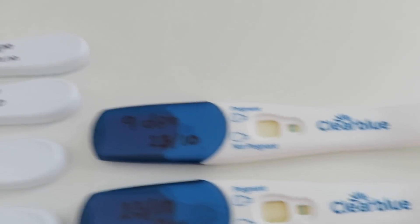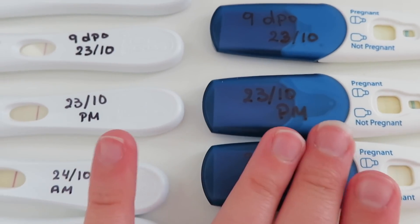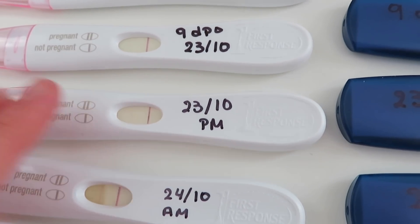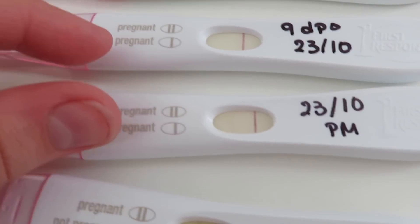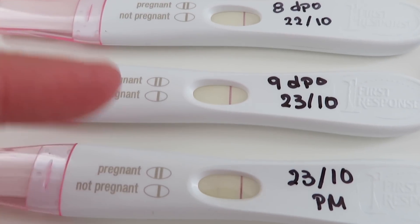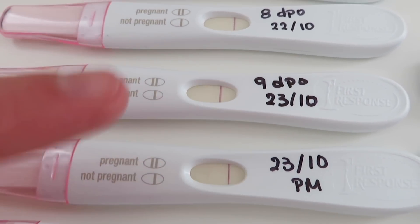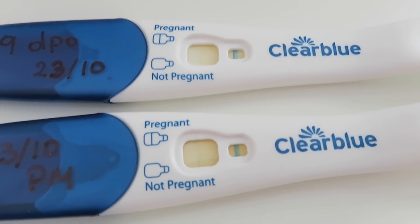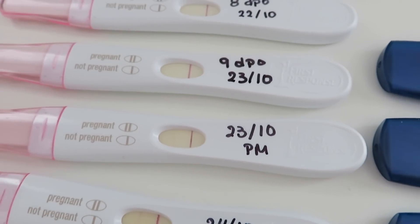On the same day — still 9 DPO — I dipped the Clear Blue and that's where I saw my full-on positive. It has faded quite a bit now but that's how it goes. Later that afternoon I dipped two more tests, a First Response and a Clear Blue, and the difference between the First Response from the morning and the afternoon was just crazy. That's first morning here and this is later in the afternoon — just a few hours difference and the Clear Blue was also way darker than the morning one.